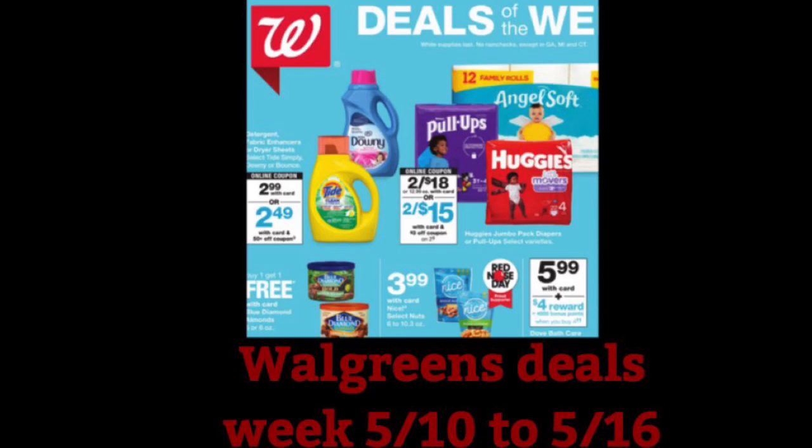Hi guys, welcome back to my channel and welcome to Shanika Owens TV. In this video I will share with you some deals at Walgreens for the week of 5/10 to 5/16. There's not a lot going on at Walgreens, but I did take a look at the ad and came up with some items that I felt could make you have a lower out of pocket at Walgreens for this week. So if you want to see what those items are, definitely keep watching the video.